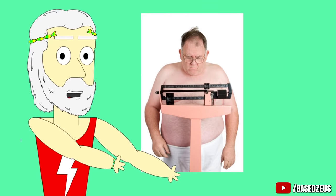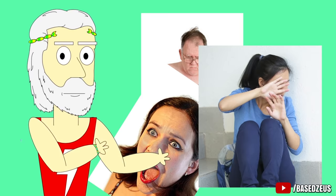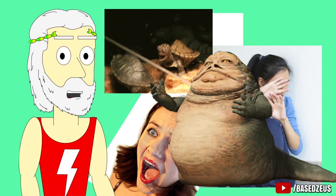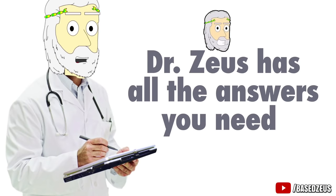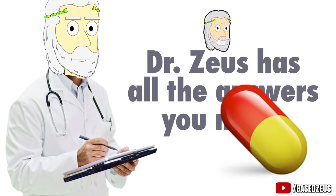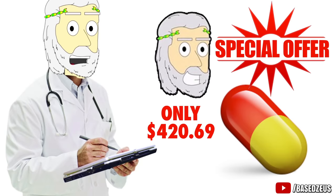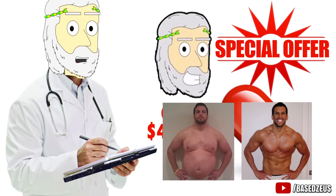Do you feel depressed before stepping on a scale? Are your rolls of fat making women run away from you in fear? Does scrolling through your selfie gallery make you think of Jabba the Hutt? Or would you just like to see your turtle finally come out of the shell after being hidden for years? Then look no further — Dr. Zeus has all the answers you need. All you have to do is buy my untested gluten-filled supplement, Zeus Lose Fuse, for the symbolic monthly price of $420.69. And after the first pill, you will lose up to 20% of body fat.